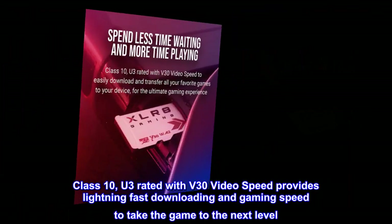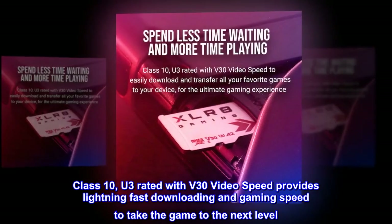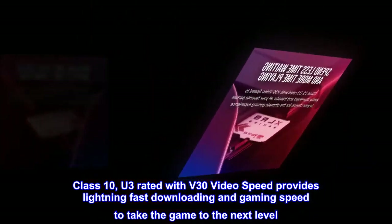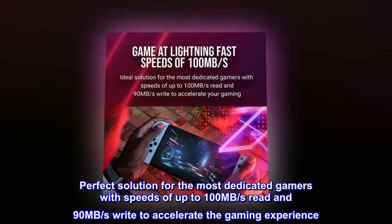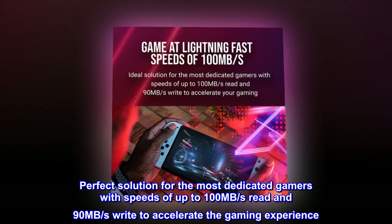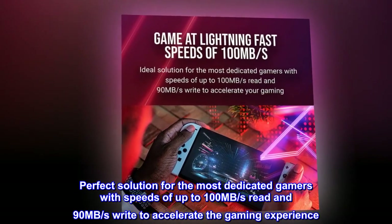Class 10, U3 rated with V30 video speed provides lightning fast downloading and gaming speed to take the game to the next level. Perfect solution for the most dedicated gamers with speeds of up to 100 megabytes per second read and 90 megabytes per second write to accelerate the gaming experience.